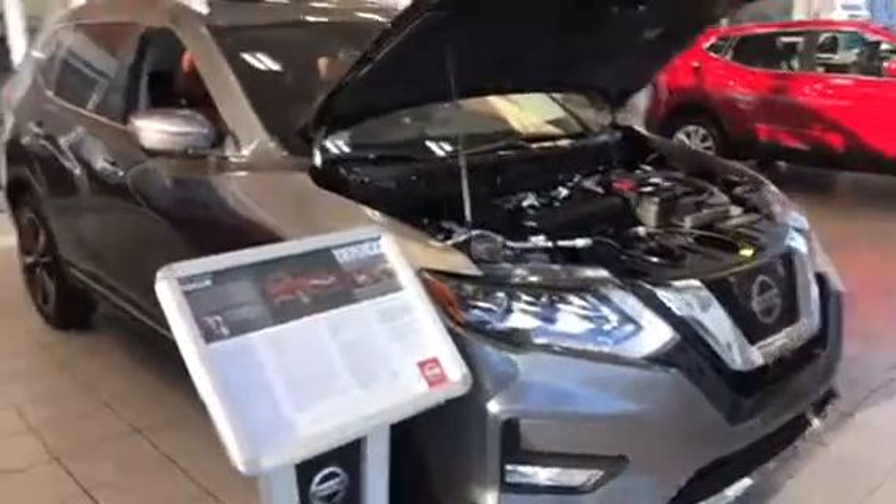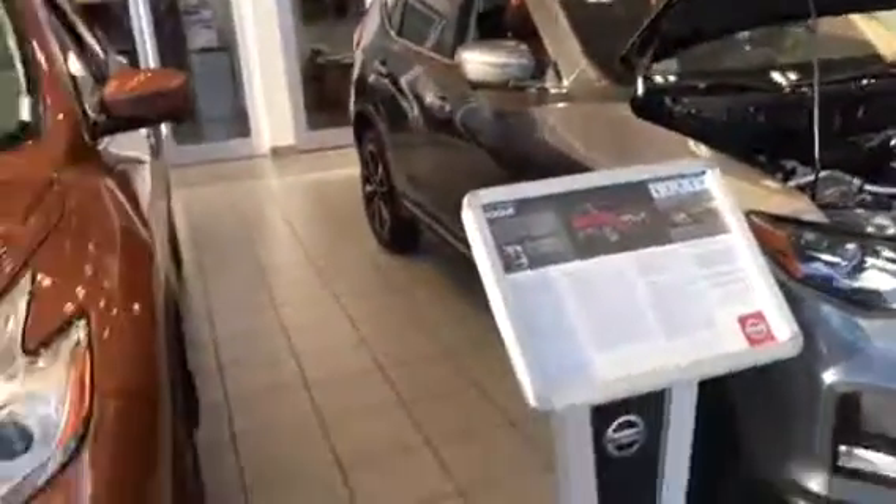Good morning, it's Connor here from LA Nissan. I just wanted to quickly show you the Rogue SL5 Reserves that we have here in the showroom.